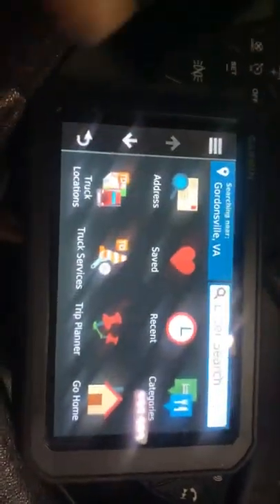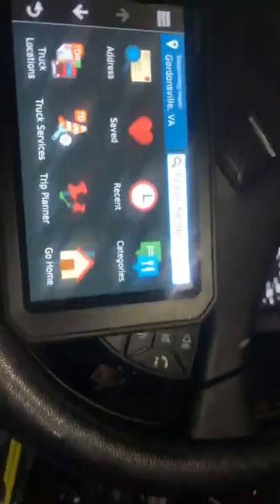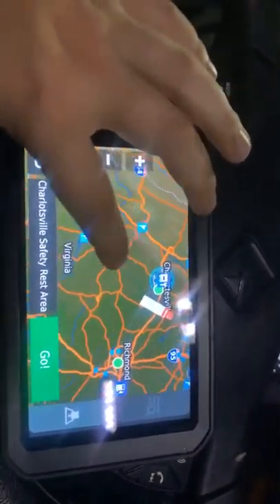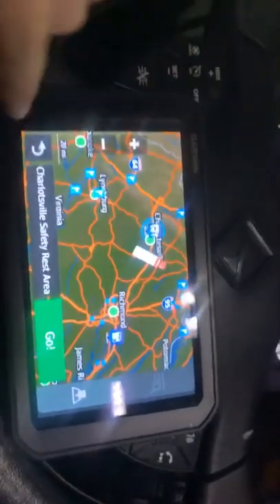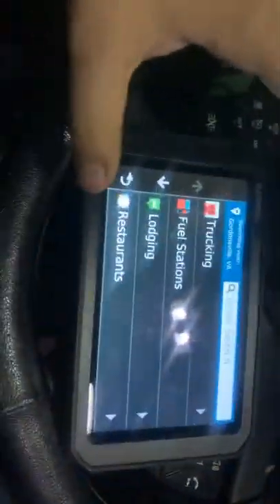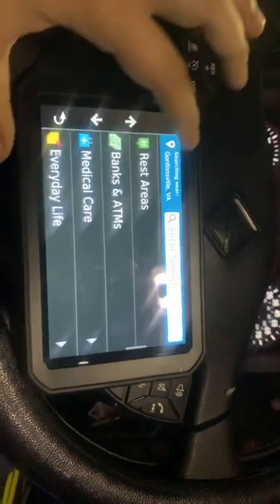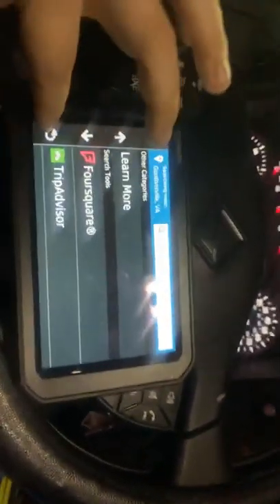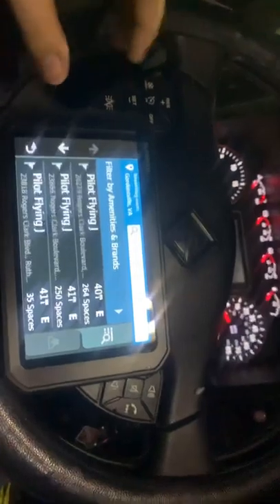In 'Where To,' you can save addresses. I don't currently have any saved but I need to put in all my terminal information. This will bring up all your recent places — as you can see I've been all around Virginia, basically different Walmarts. Over in categories you can select trucking, fuel stations, lodging, restaurants, rest areas, banks and ATMs, medical care, shopping, and parking. This thing also has Foursquare, TripAdvisor, and truck locations.